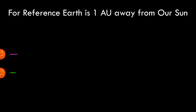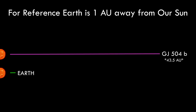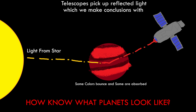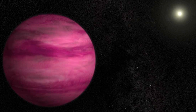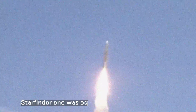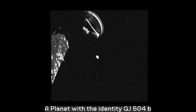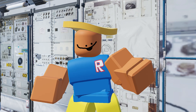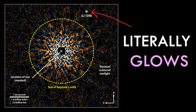Now, our last travel destination is GJ 504b. It's another gas giant that sits around 4.65 million miles away from its sun, which in most cases means the entire planet would just be shrouded in darkness and we wouldn't know what it looked like. But the weirdest thing about this planet is that it glows — and it glows pink.